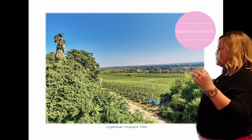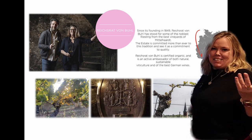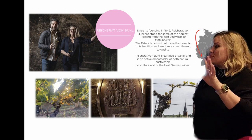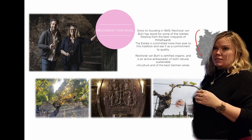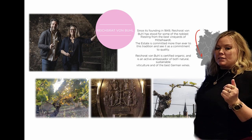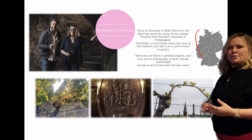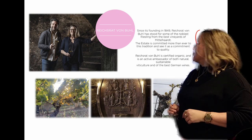Very historic estate, began in 1849, primarily focused on Riesling, but they do a little bit of Pinot, and they do some Chardonnay, they do some Mice. They do a tiny bit of Shoi Reba, which we haven't gotten yet, but I also feel like how many Shoi Rebas can we bring to this new world, right?